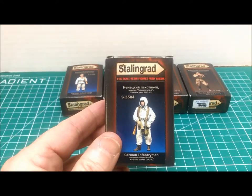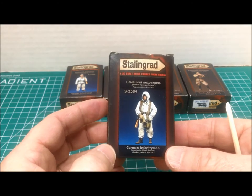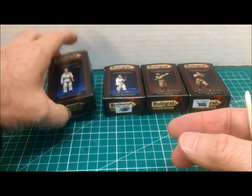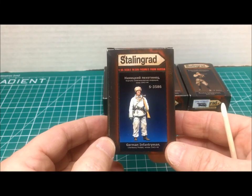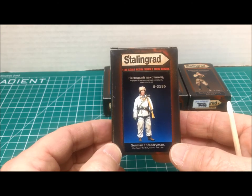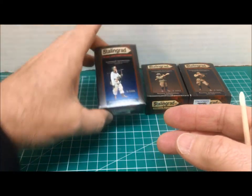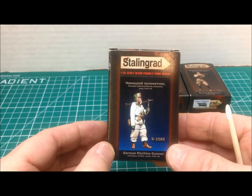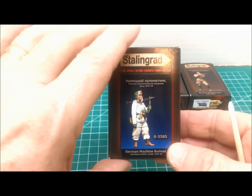Our first figure is a grenadier from the Grossdeutschland Division of the German army in 1943 at Kharkov. The next one is an infantryman from the Korsun pocket in the winter of 1944 — soldiers headed to relieve the pocket during that winter battle. Here's another one: an MG 42 soldier, also a German soldier going to relieve the pocket in the winter of 1944.